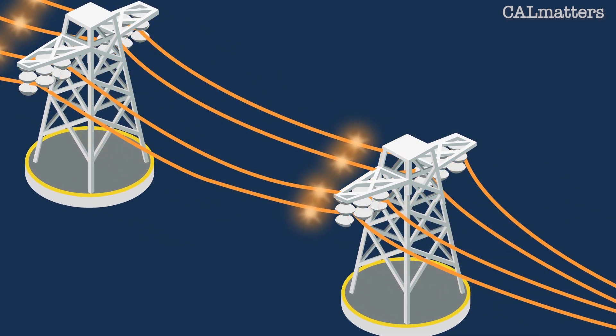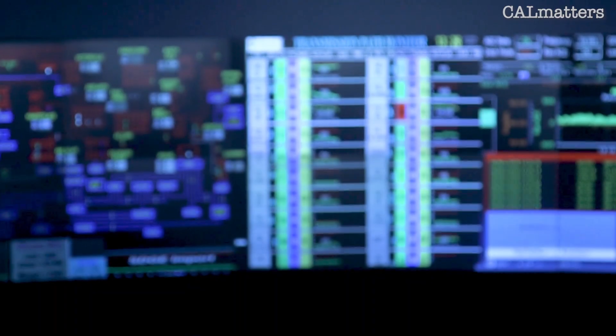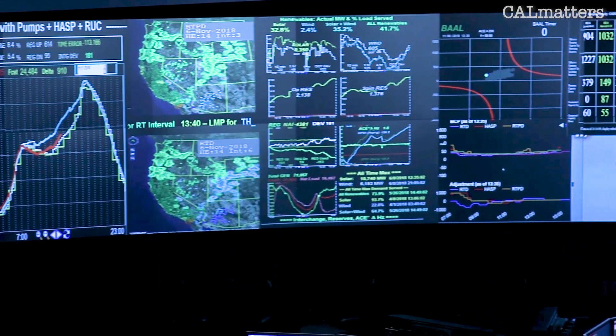The signal for power is picked up by an operations center in a building near Sacramento. That center is the conductor of the many players in California's Electric Symphony, constantly seeking to balance supply and demand, keeping the lights on.